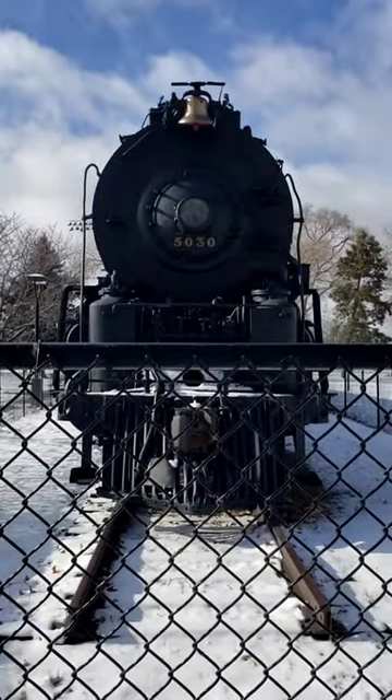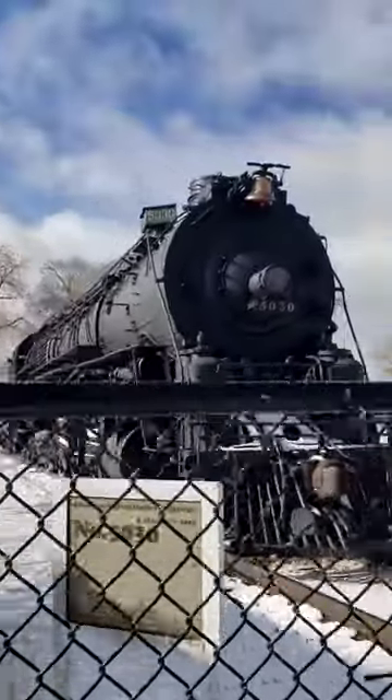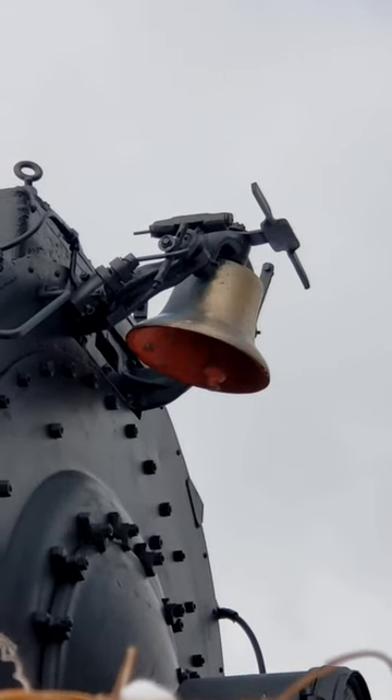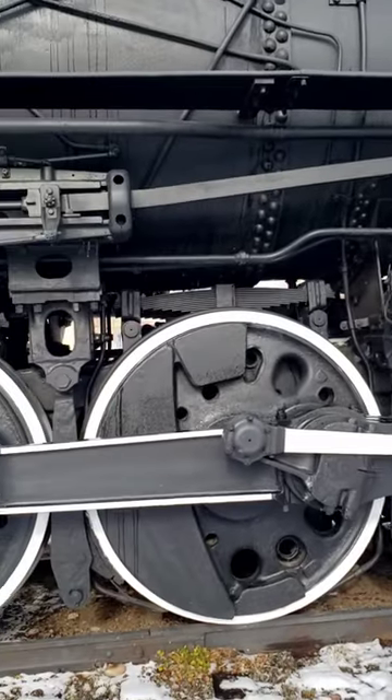Meet 5030, a 5011 class. She was built in 1944 and weighs in at a total of 501 tons. Her 10 drivers gives her a staggering 108,961 pounds of tractive effort.